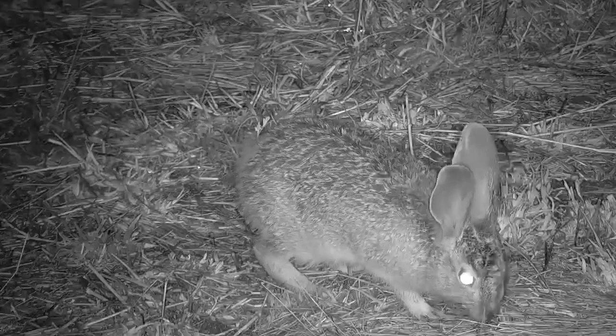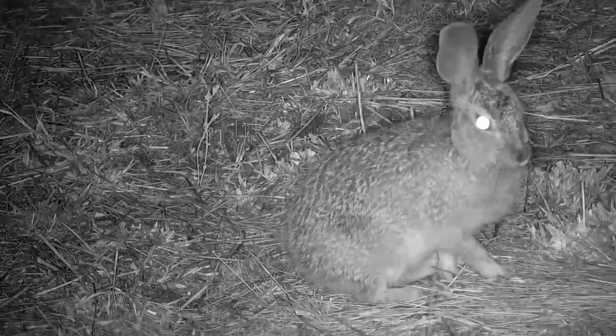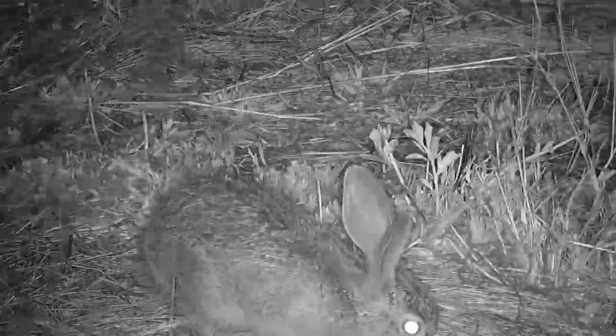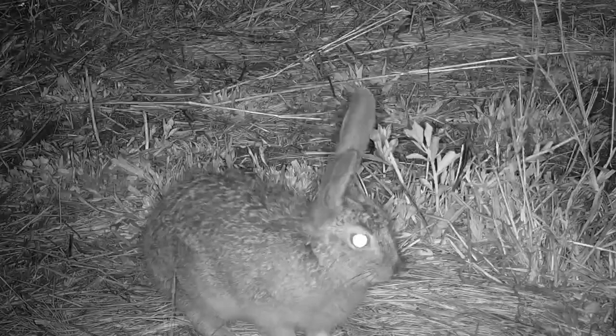These features enable them to be relatively self-sufficient at birth and allow them to reach independence quite quickly. Blacksmith lapwings are independent after only 40 days, while scrub hares are independent after a few weeks, but will only reach sexual maturity around a year.